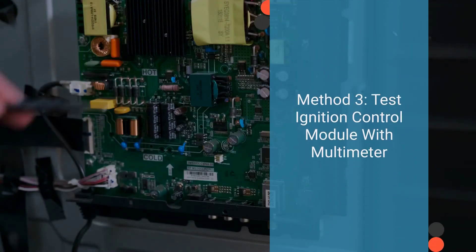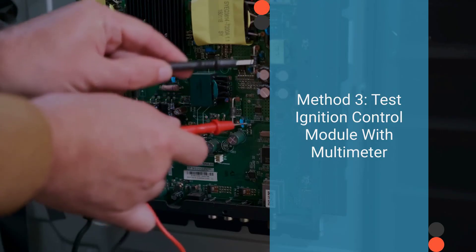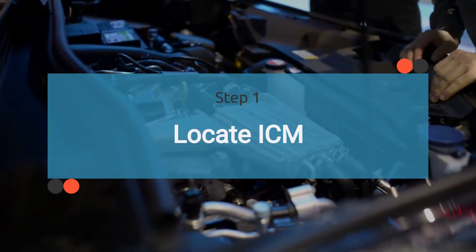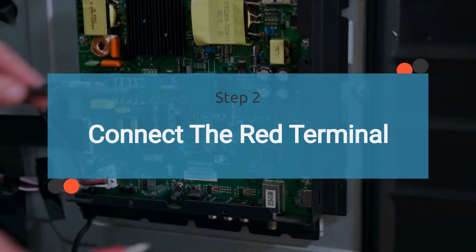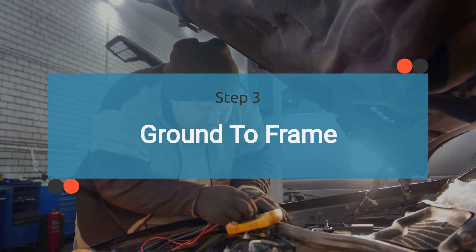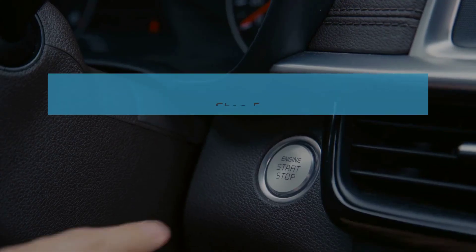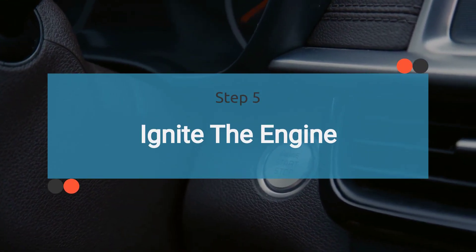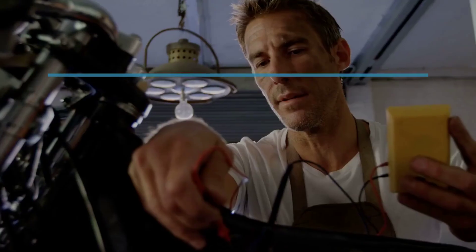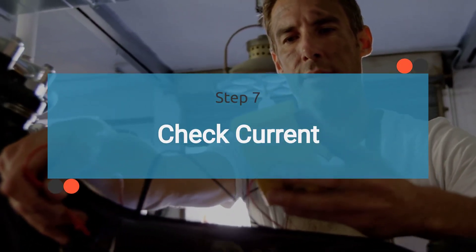Method three: Testing the ignition control module with a multimeter again. First, locate the ignition control module. Then securely connect the red terminal of the multimeter to the ignition control module's output, and ground the black cable to the metal frame of the car. Set the multimeter to measure amps. Have an assistant start the car while you observe the multimeter for any current reading. If no current is detected, it may indicate a malfunction of the ignition control module.